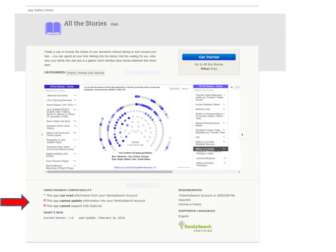Opening up the app, you will come to the home page. Note that All the Stories only reads information from your FamilySearch account and you cannot make changes or upload to FamilySearch. I recommend bookmarking this page, as you will want to get back to it easily. Let's get started.